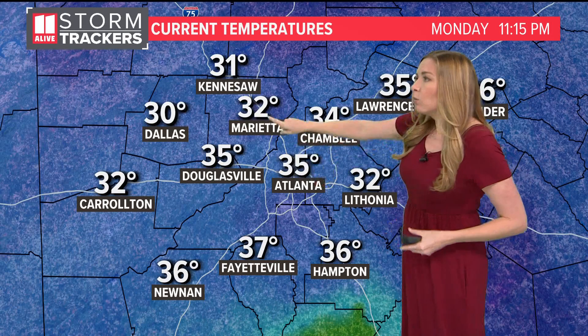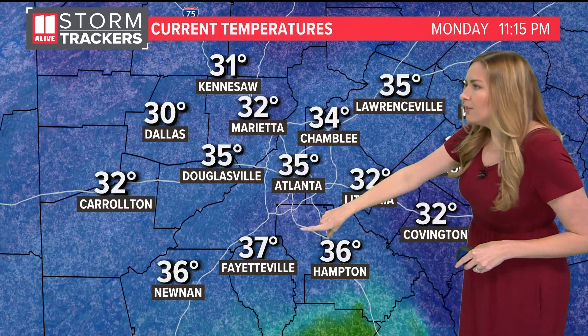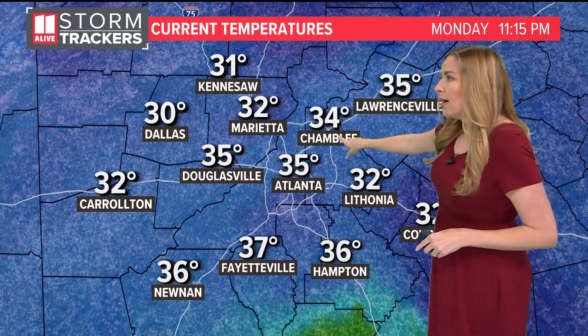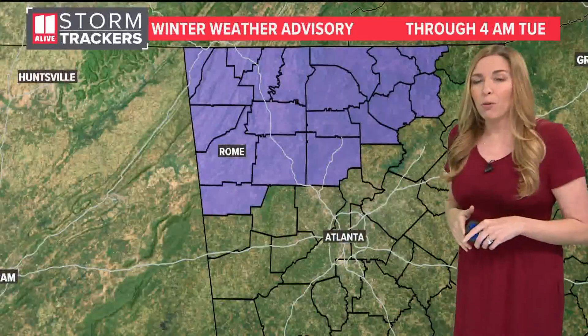We're still sitting at 35 in Atlanta, right at 32 in Marietta, 35 in Douglasville, 37 still in Fayetteville, 36 in Hampton, and 34 up towards Chamblee. Our temperatures right now are above freezing, but that won't necessarily be the case as we move towards the early hours of tomorrow morning.